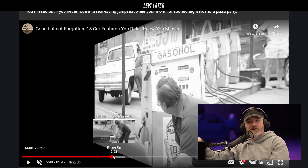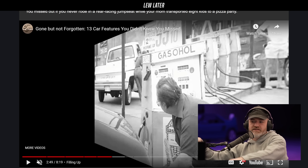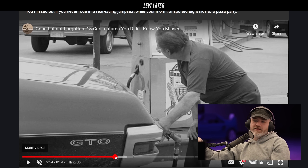Gas caps — they used to be real. Look, it's called 'Gasohol.' What a weird name — it's some kind of blend. You can see the corn there — ethanol, alcohol and gasoline. Gasohol.